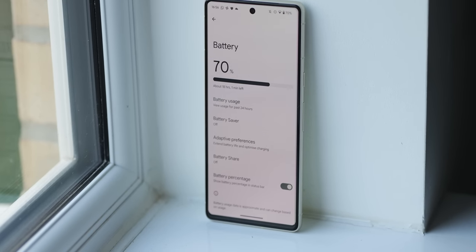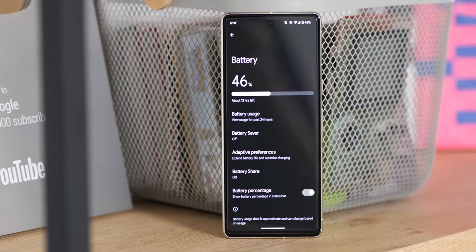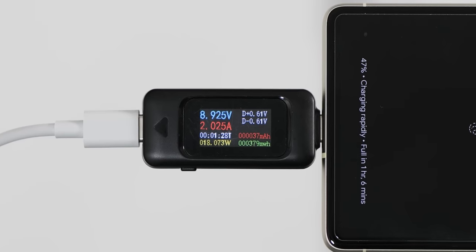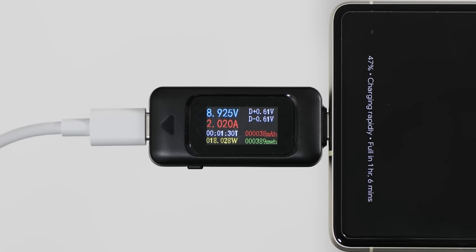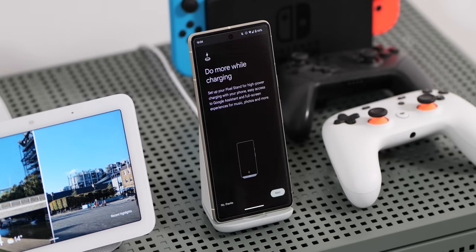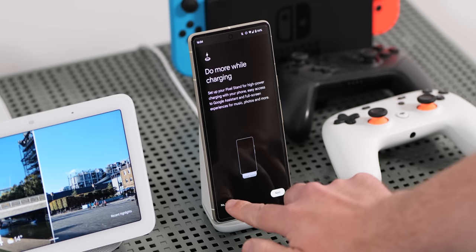I'm going to put the Pixel 7 through its paces properly over the coming weeks. Disappointingly though, charge speeds haven't improved — it's still capped at 21 watts via the wire or the Pixel Stand. Maybe that will get a boost in the Pixel 8 series, but it'll take around an hour and a little bit to go from zero to 100%, which is not the worst but certainly not the best.